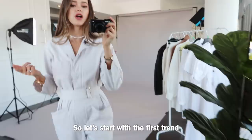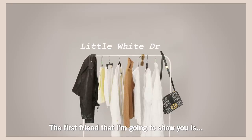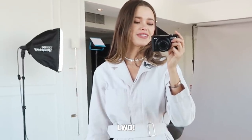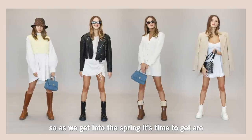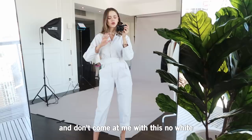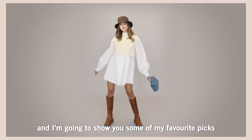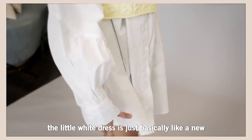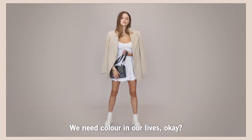Let's start with the first trend: LWD — that's the little white dress. As we get into spring, it's time to get our neutrals and whites on. Don't come at me with 'no white after Labor Day' — when is Labor Day even? The little white dress is basically a fresh take on the little black dress, because enough with the black — we need color in our lives!